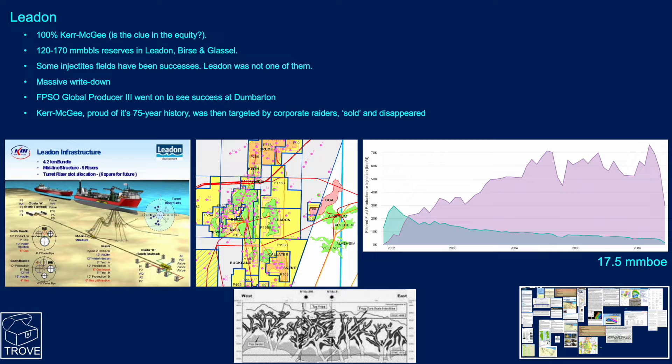The next candidate is Leiden. Leiden was 100% Kermagy, and this is a theme we might come back to — the level of equity. When it was sanctioned, there were 120 to 170 million barrels of reserves in Leiden and its satellites, Burse and Glassell. Some injectite fields have been successes, but Leiden was not one of them.